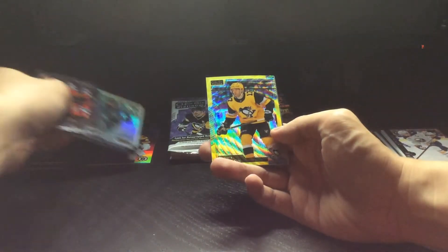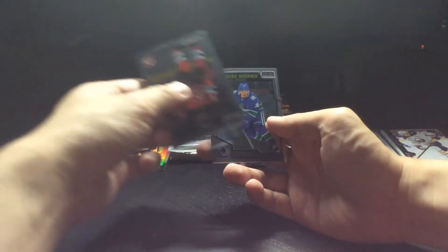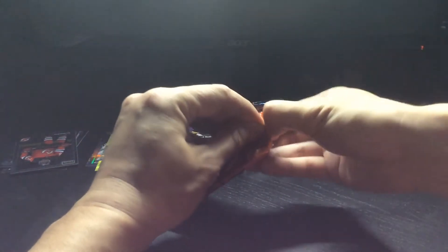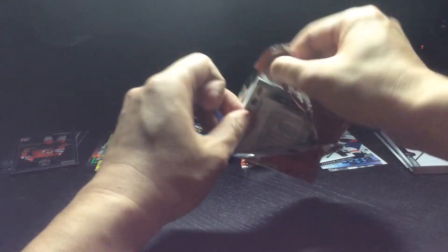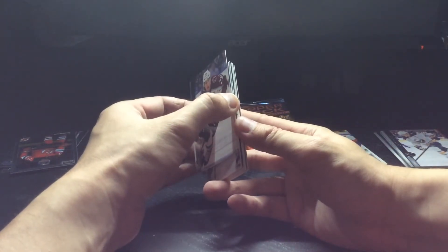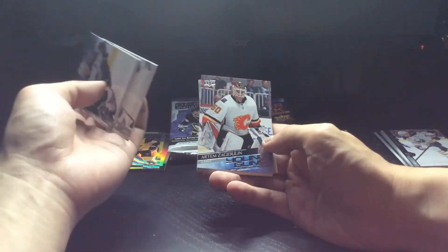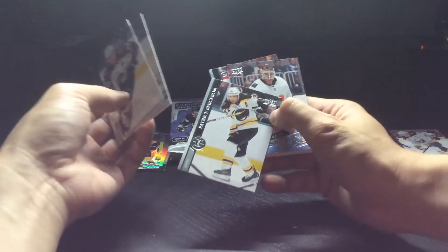Got a Brett Burns Retro and a blaster exclusive Brian Rust. I know I have him for one of the aquamarines that I got.